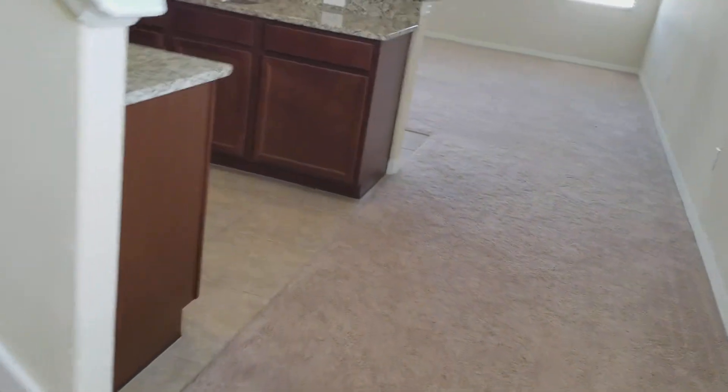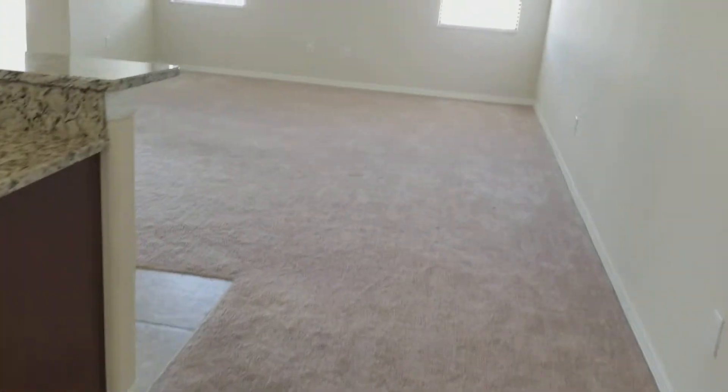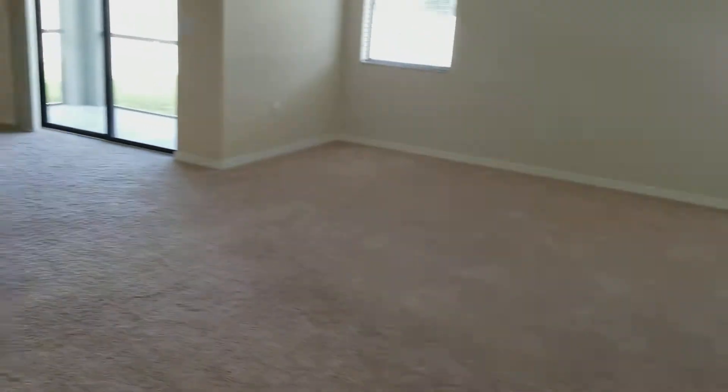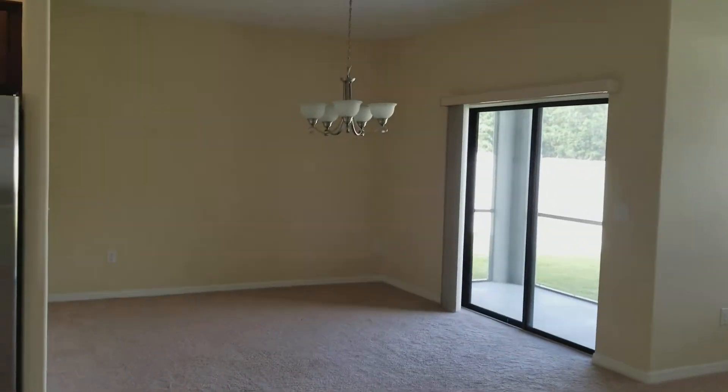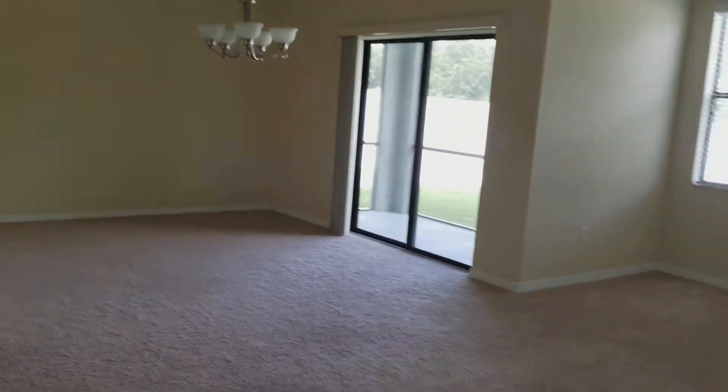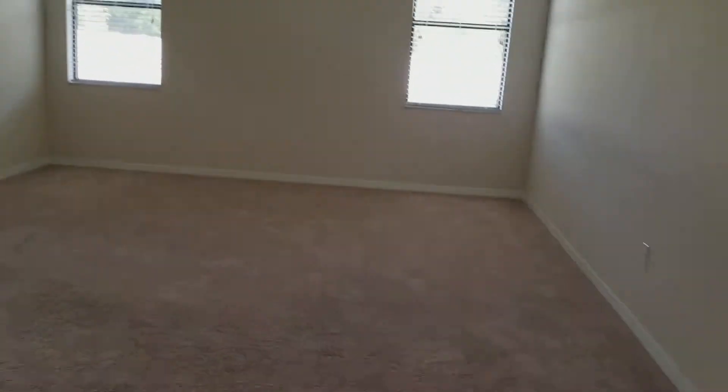Inside the house they did tile in the wet areas — so tile in the foyer, kitchen, and bathrooms. The rest of it is carpet. It's kind of an open floor plan with a living room area here. It's probably a dining room dictated by the chandelier — you can make it what you wish — but that's probably formal dining there, and family room here off the kitchen.